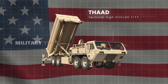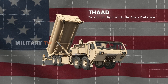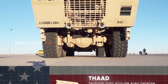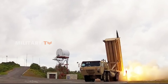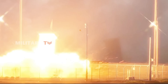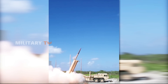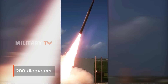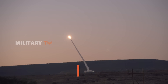Terminal High Altitude Area Defense, or the THAAD system, is the latest addition to the United States' anti-ballistic missile defense arsenal. It's specifically built to intercept short, medium, and intermediate-range ballistic missiles in the final phase of their flight. Its primary role is to protect against high-altitude missile threats, with an impressive range of 200 kilometers and the ability to intercept missiles at altitudes up to 150 kilometers.